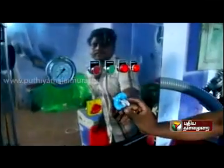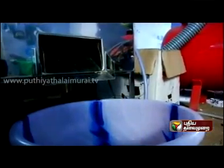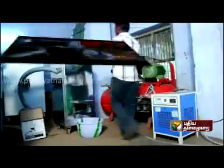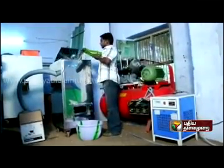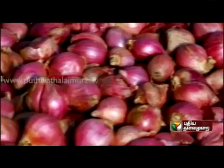These 6 varieties of products can be peeled by this single machine. It is a PLC programmed machine. Advantages of using this machine include less work, hygienic operation, less labor, high productivity, and increased efficiency.